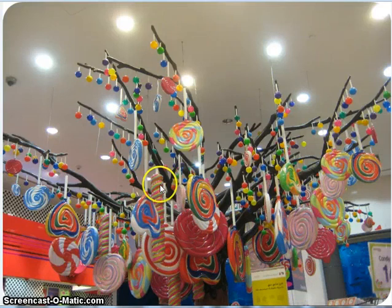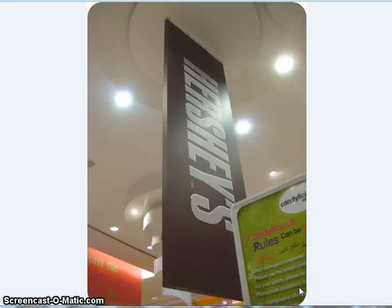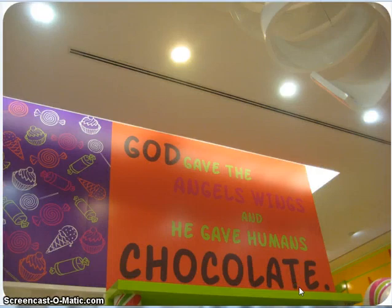And then here's like some long stick ones. Big Hershey candy bar — wouldn't that be wonderful if that was real? 'God gave the angels wings and he gave humans chocolate.'